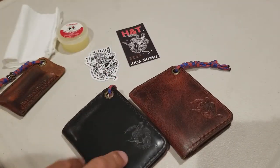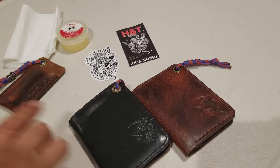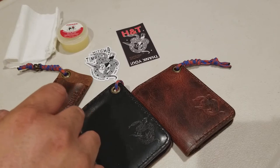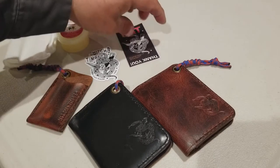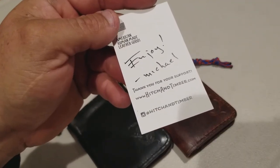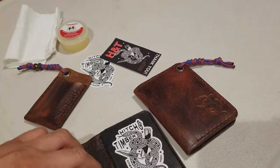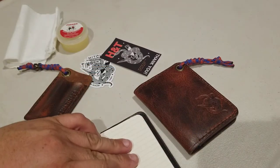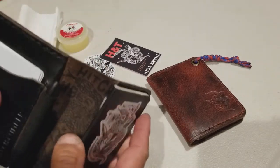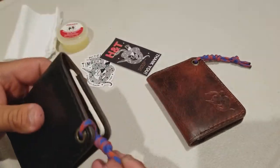Going back to these wallets — these are called the Truckers Hitch small notebook wallet with pen holder, and the EDC Pocket Slip. Their card is included so you can go check them out. Pretty cool — you can carry your pen, your little notebook, and your cards, three on each side, plus some cash.